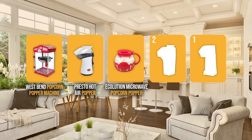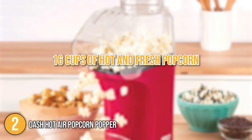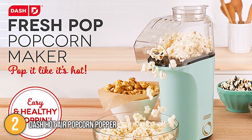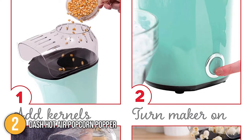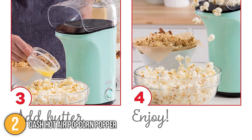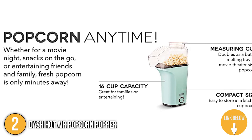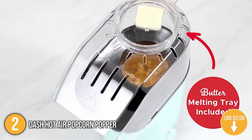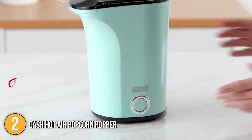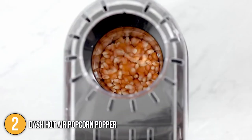The popcorn maker coming in at number 2 on our list is the Dash Hot Air Popcorn Popper. It quickly pops 16 cups of hot and fresh popcorn using heated air — no oil and no additional preservatives from a microwave bag — making it ideal for parties, large group gatherings, or a quiet date night in. Simply measure and add your popcorn kernels to the high-capacity heating chamber, then press the one-touch start button for hot and fresh popcorn in minutes. The provided measuring cup on top of the machine serves as a butter-melting tray. This popcorn maker features an on/off switch, allowing you to leave it plugged in, which is convenient and eliminates the risk of a child accessing a potentially dangerous power outlet.